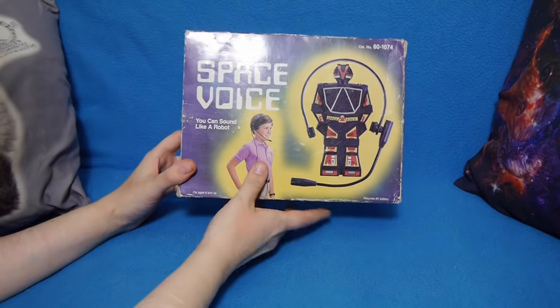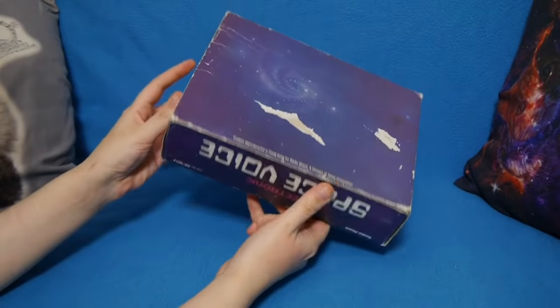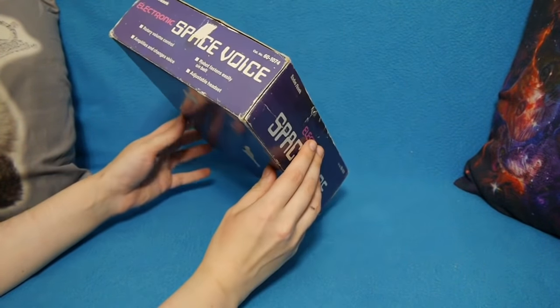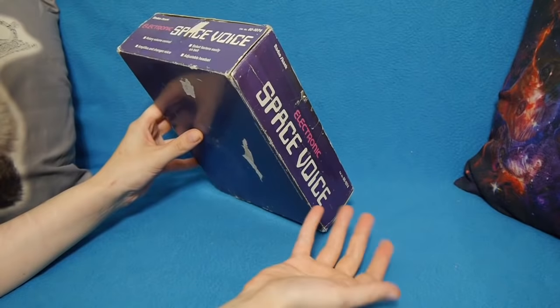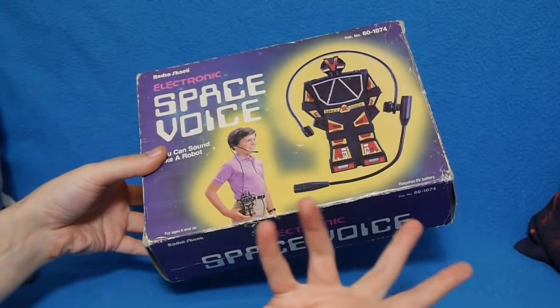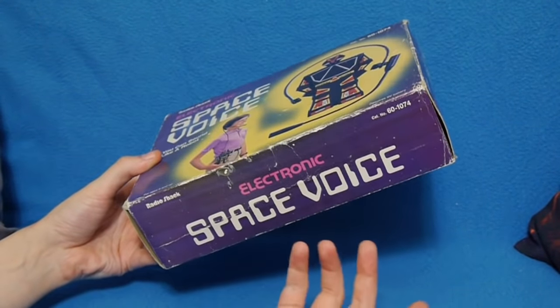The Radio Shack Electronic Space Voice — you can sound like a robot. Every kid's dream. Radio Shack were very well known for their tat, really. They did some good tat. They did some bad tat. This is probably some bad tat. This was, I believe, from the late 1970s. I actually can't find an actual date on it. I can't find any information about it either.